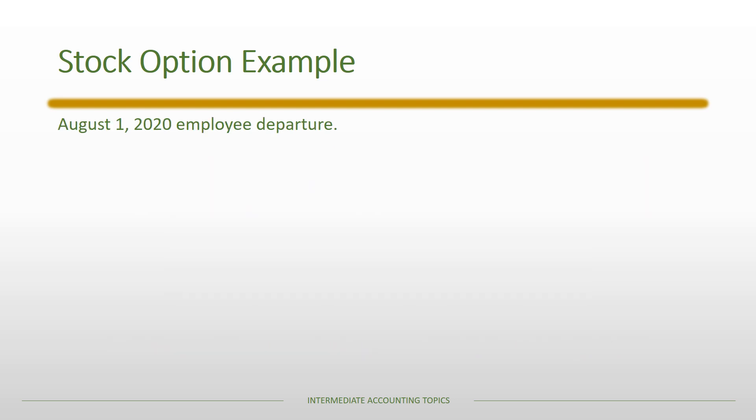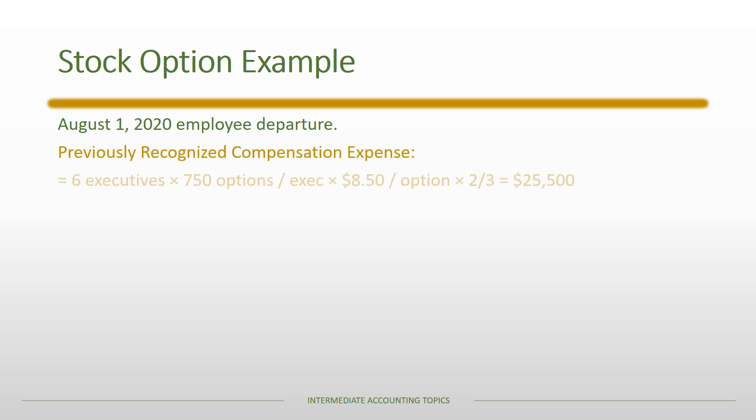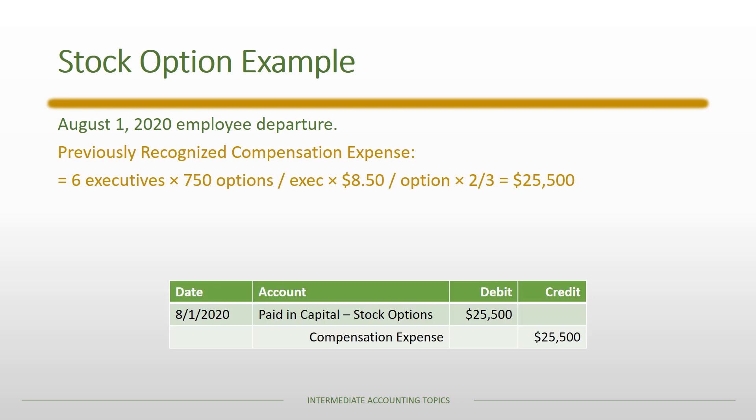On August 1st, 2020, six more employees leave. We must unwind two-thirds of previously recognized compensation expense for those six executives — covering both 2018 and 2019 — since two-thirds of the vesting period had already been expensed. The journal entry again debits Paid-in Capital — Stock Options and credits Compensation Expense for the amount attributable to those six departing employees.